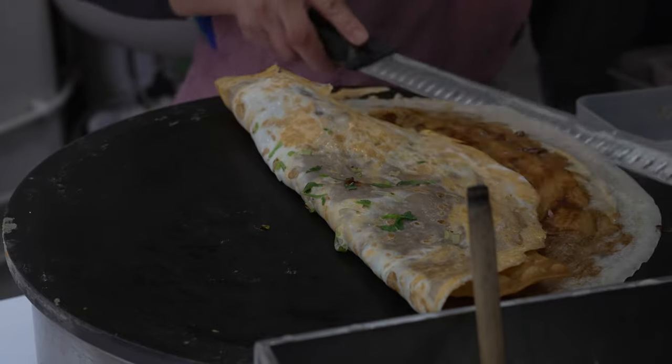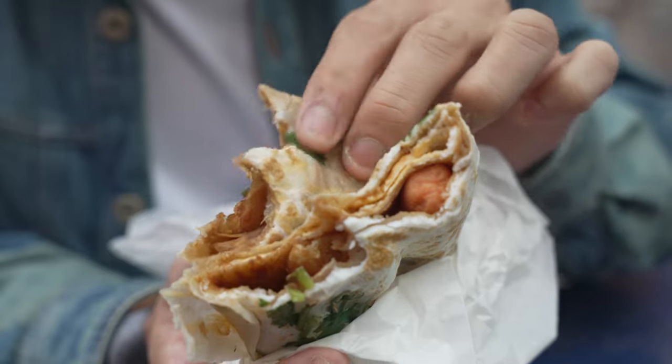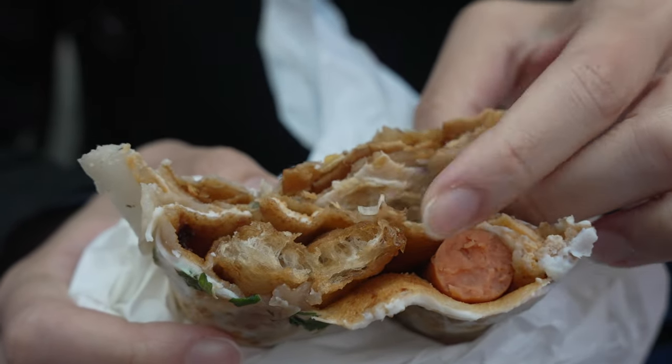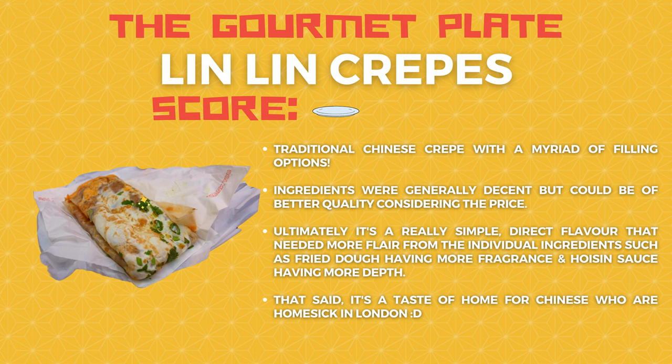Spot number two, Lin Lin Craps - jian bing guo zhi. This is a familiar flavour for us Chinese. Aside from the egginess which is really good, the rest did feel a little too simple. You don't taste much flavour in the sausage. The fritters lack quite a bit of fragrance - the youtiao also needs more fragrance. It's a really simple product. If you are Chinese and craving a flavour from home, you will enjoy it like we did. Unfortunately Lin Lin Craps scores a zero on the gourmet plate - it doesn't mean it's not good, it's just very very simple. It's not bad really, and I might buy it again to be honest.